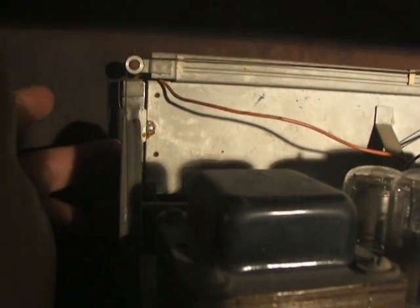There is a string that runs here, and that's what moves the dial indicator in the front. That's what I'm afraid of screwing up if I pull it apart.